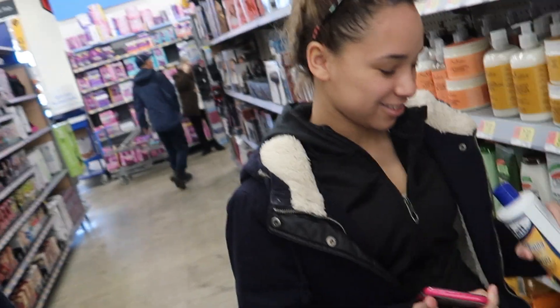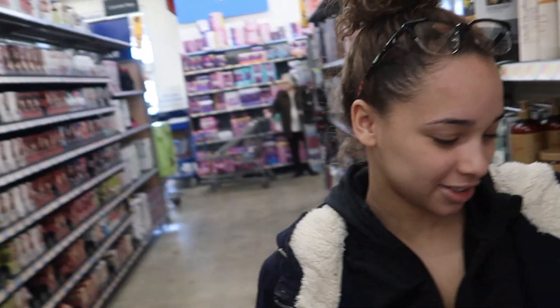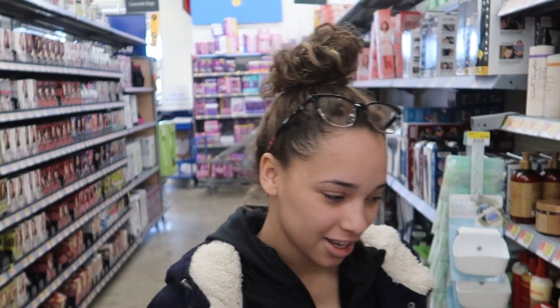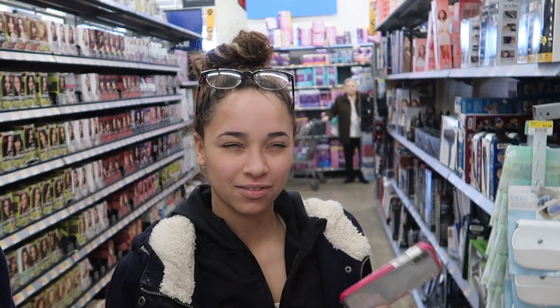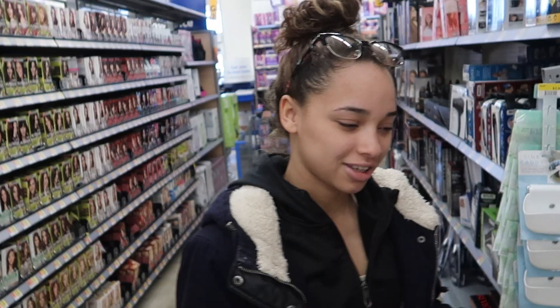I used to use this shampoo called Mane 'n Tail — it's like for horses but it's also for human hair. It was originally for horses and I stopped using it only a month in because my mom told me it's bad for me. It's supposed to make your hair really long. I just wanted to get that on video because I thought it was interesting.